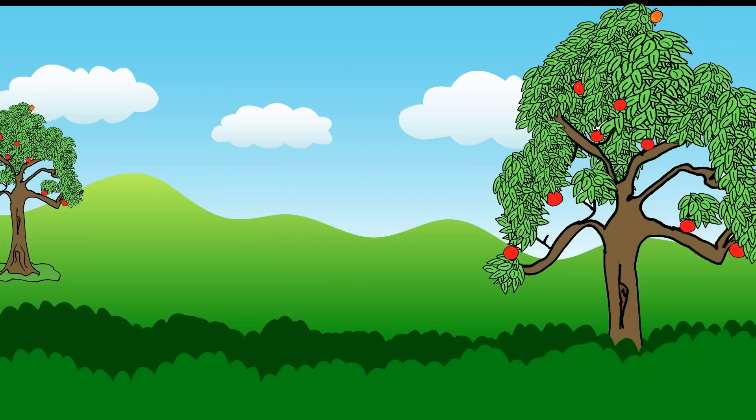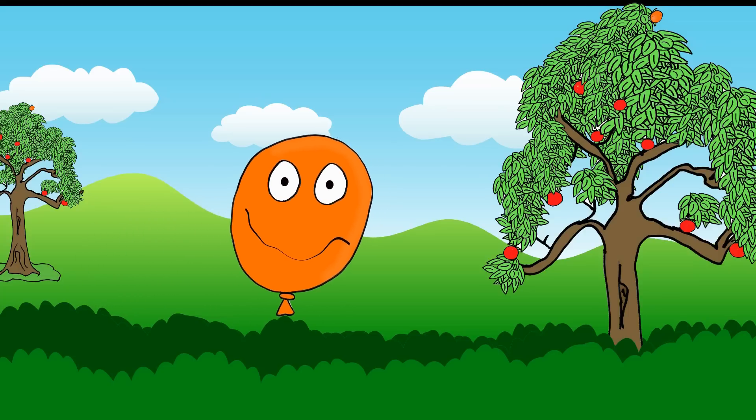Orange, orange, orange balloon. Hello, orange balloon! Fly high to the sky. Bye-bye, orange balloon.